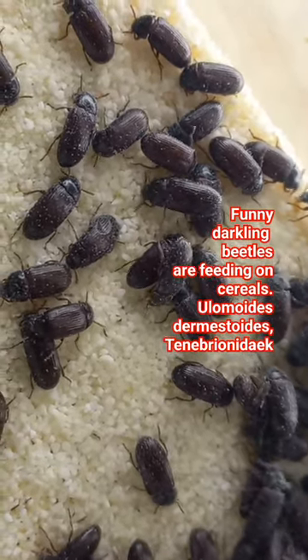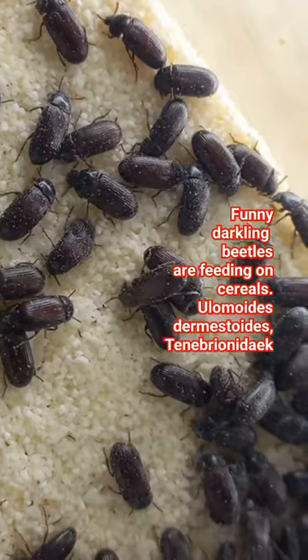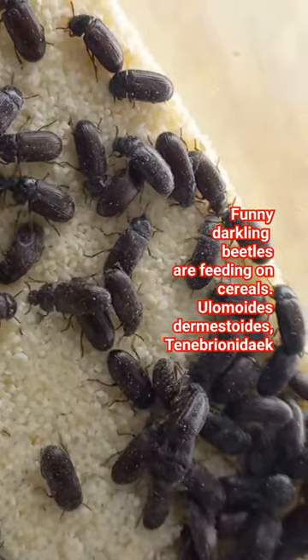These beetles are very useful — you can use their larvae for feeding your home pets like fish, lizards, or maybe ants in your formicariums. They are a very common food source for different other insects.